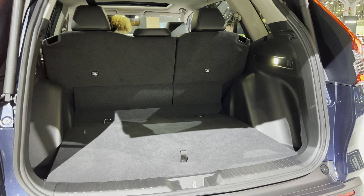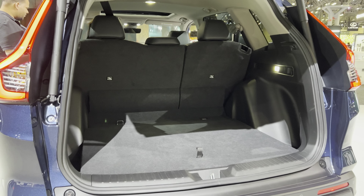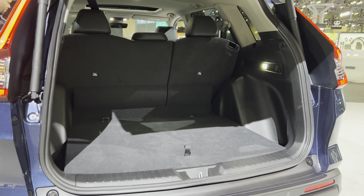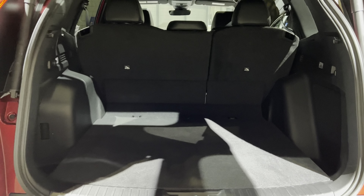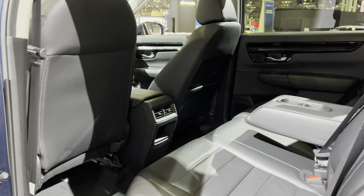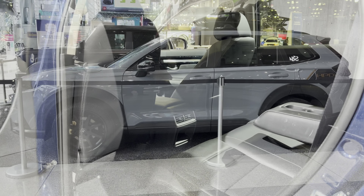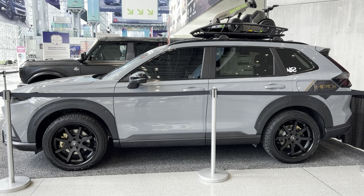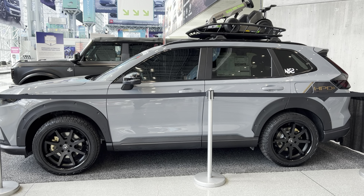This Honda CRV has a length of 185 inches, a wheelbase of 106.3 inches, a height of 66.1 to 66.5 inches, and a width of 73 inches. It comes in different trim levels called the LX, EX, Sport Hybrid, EX-L, Sport-L Hybrid, and Sport Touring Hybrid.